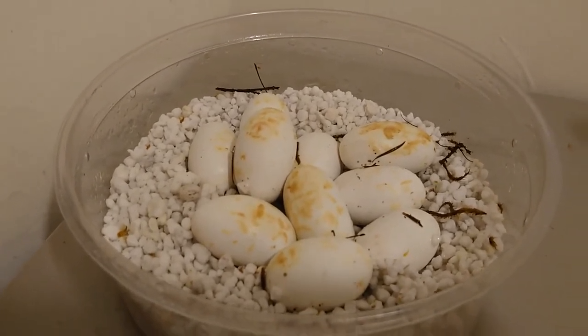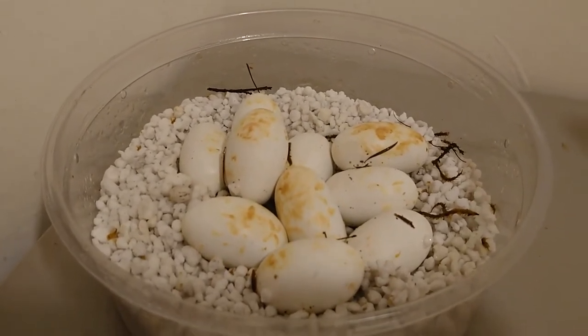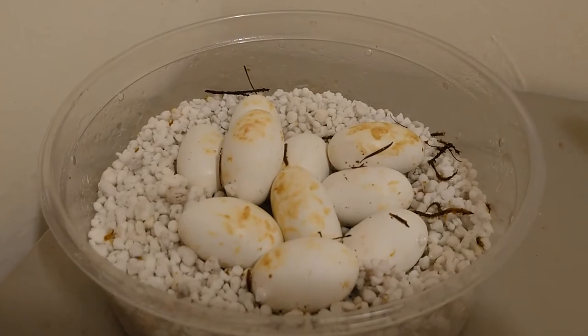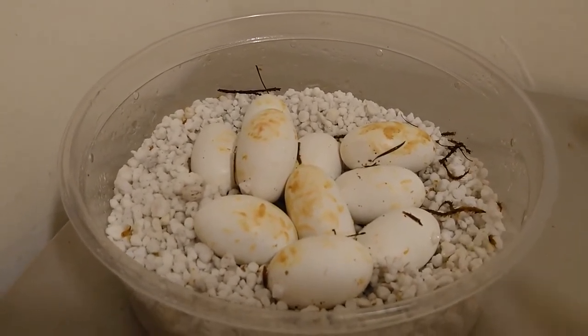This was the clutch that possibly produced Goldens for me last year. I definitely know that they're Het Caramel Motley, and I believe that they're Het Golden. So hopefully we will get some Goldens in this clutch.